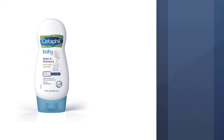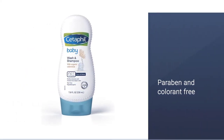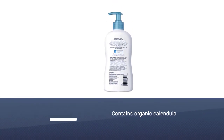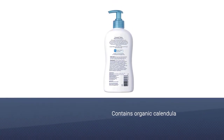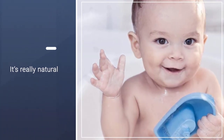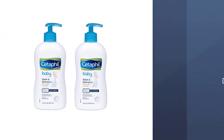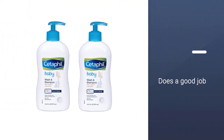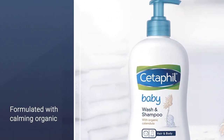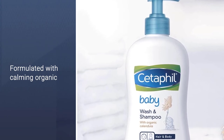It's paraben-free, colorant-free, mineral oil-free, and hypoallergenic. The tear-free and hypoallergenic formula contains organic calendula, a flower-based extract that hydrates and nourishes the skin, found in other baby skin care products like the Honest Company's baby wash and others on this list. It's free of parabens, colorants, and mineral oils — free of a lot of the things you'd want to avoid. It's really natural, basic, and well-priced, but does a good job.